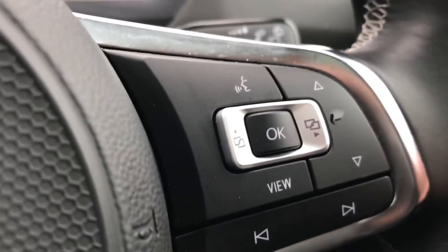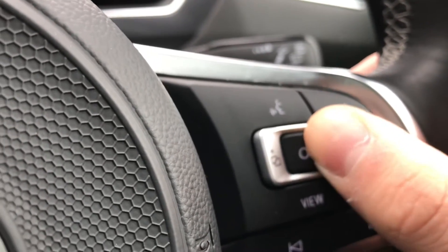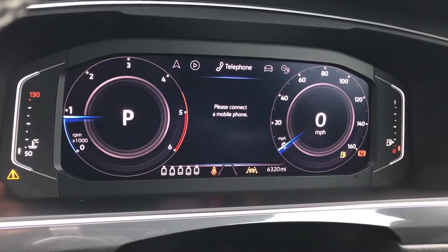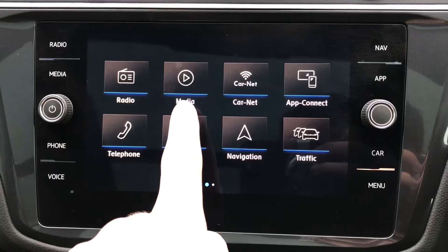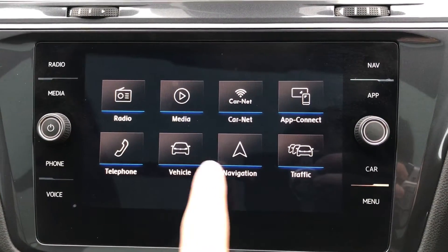Once the displays are active, you gain access to the wheel's full functionality. Simply press these buttons to access the different features — you have navigation, audio, telephone, vehicle status, driving data, and the assist system.